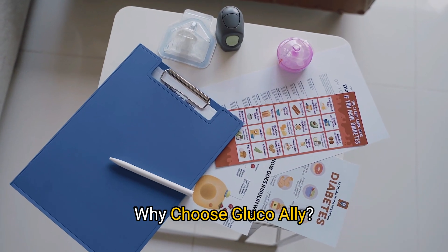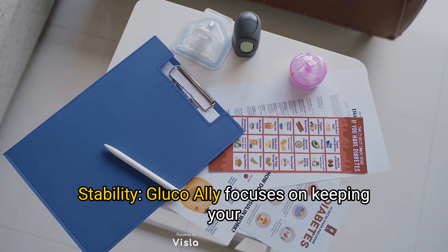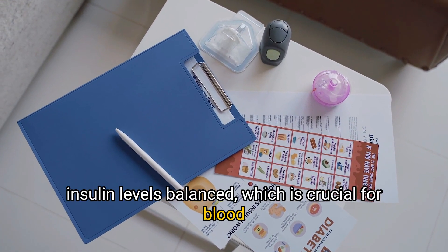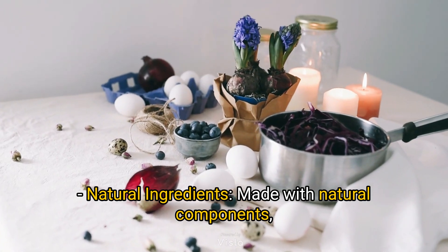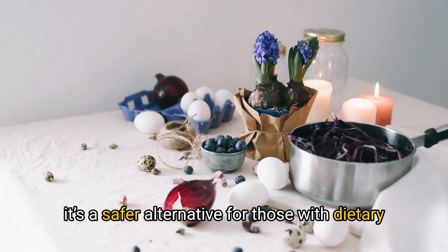Why choose GlucoAlly? Let's break down the highlights. It supports insulin stability by keeping your insulin levels balanced, which is crucial for blood sugar management. Made with natural ingredients, it's a safer alternative for those with dietary restrictions.